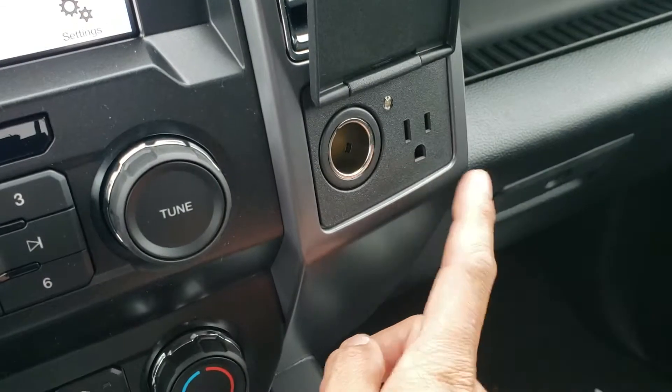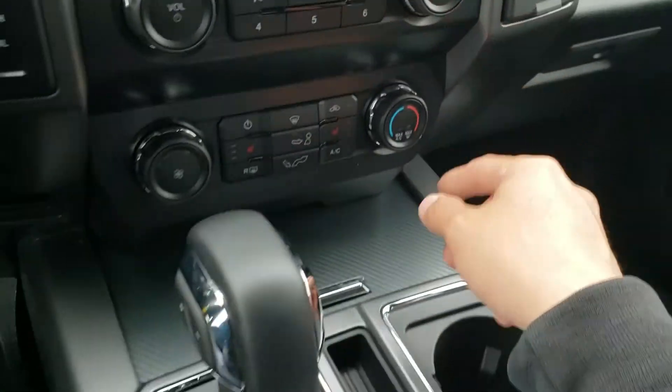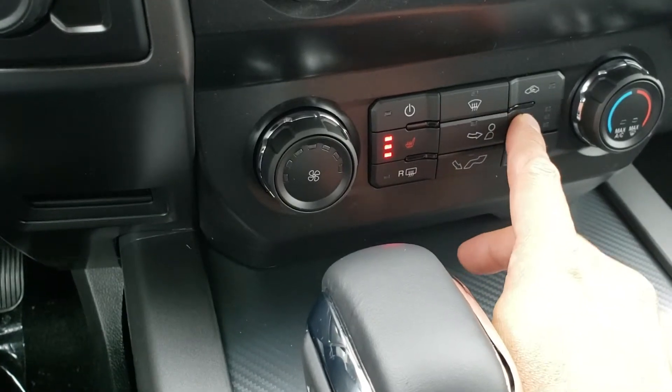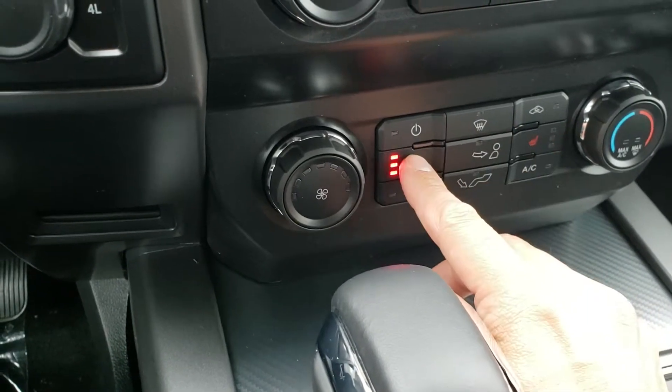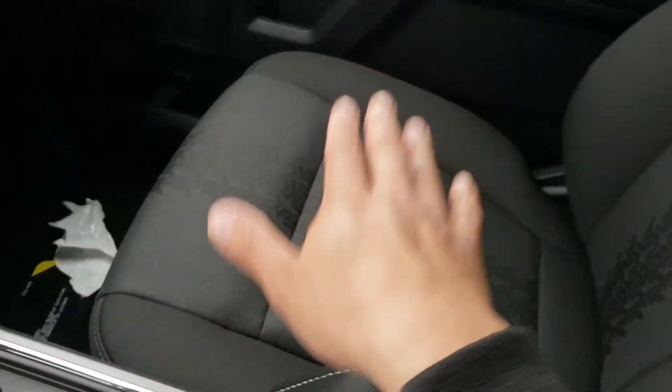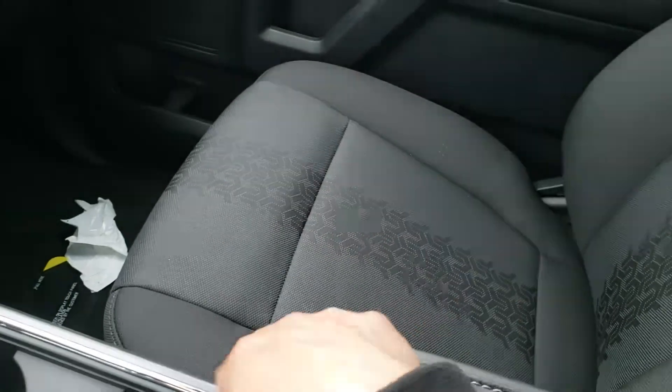Look at that — sort of like a house plug. Heated seats, high, medium, low on both sides. That seat over there is also electronic, so you can move it up, down, forward, back, wherever you like.